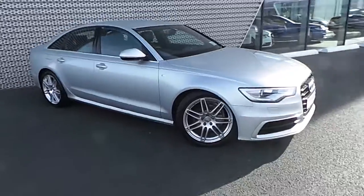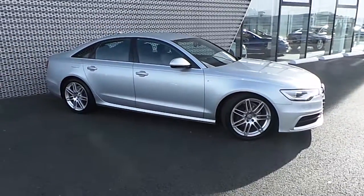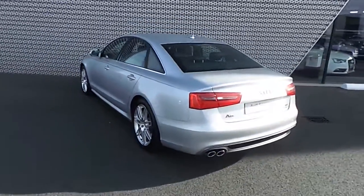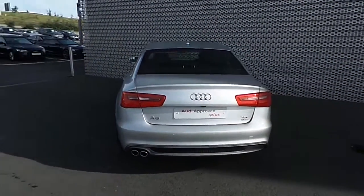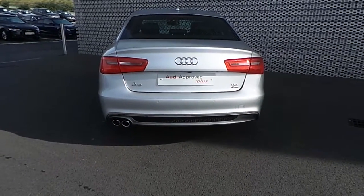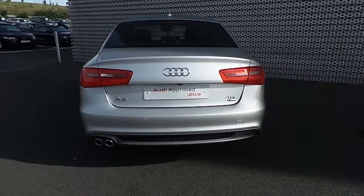Moving around to the side we can see 19-inch alloy wheels. Moving to the rear of the A6 we can see the S-line rear honeycomb bumper, rear park assist sensors, a dual chrome tip exhaust, S-line badging, as well as rear LED lights.